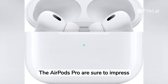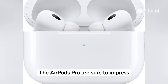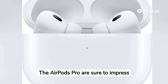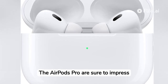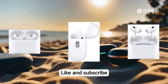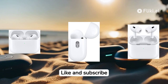In conclusion, the Apple AirPods Pro, second-generation, wireless earbuds with USB-C charging offer a premium audio experience with a sleek design and convenient features. Whether you're a music enthusiast, frequent traveler, or someone who simply appreciates quality audio, the AirPods Pro are sure to impress. Thank you for joining us for this review. If you enjoyed this video, be sure to give it a thumbs up and subscribe to our channel for more tech reviews and content.